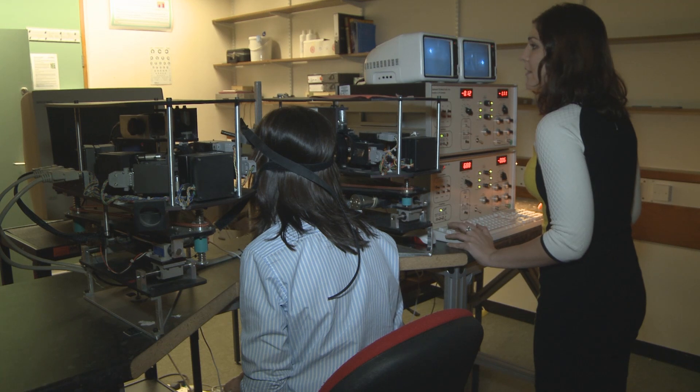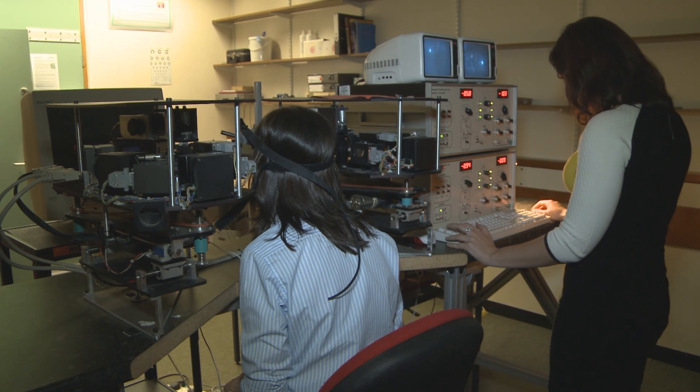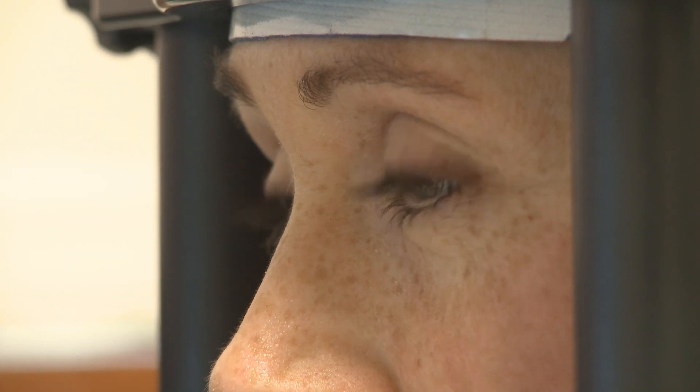Students typically get involved quite early on in their degree, often taking part as research participants, and then later they get more involved in the running of experiments through schemes such as the voluntary research assistant scheme, or for their dissertation project in their third year.